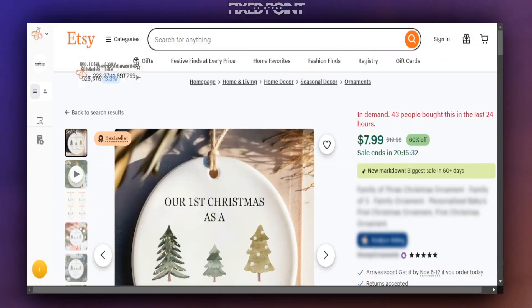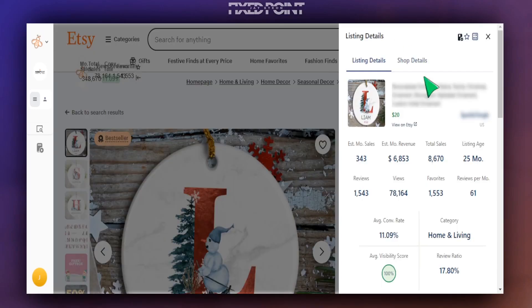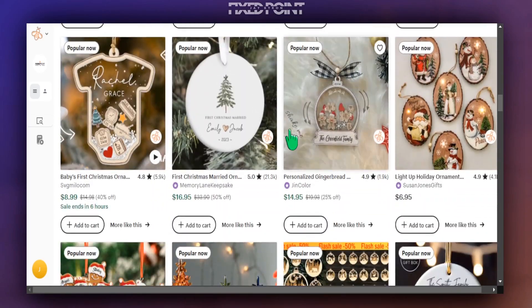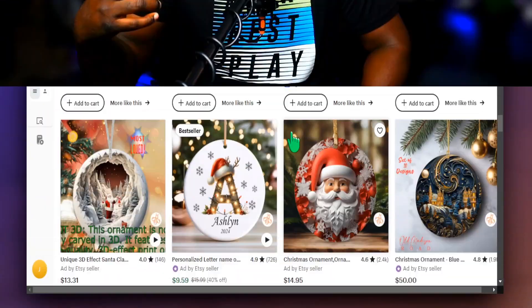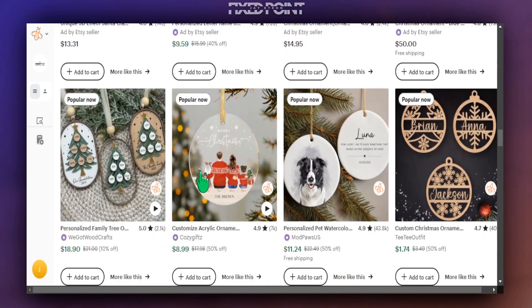This Christmas ornament sold over 43 times in the last 24 hours, and there's another product like this that sold 51 products in the last 24 hours. This product right here has made over six thousand dollars in sales just by creating this simple item alone, and there are tons of products just like this doing extremely well. So if you're thinking about creating anything for the Q4 season, especially for Christmas, creating these Christmas ornaments might be a huge opportunity for you to make tons of sales on Etsy.